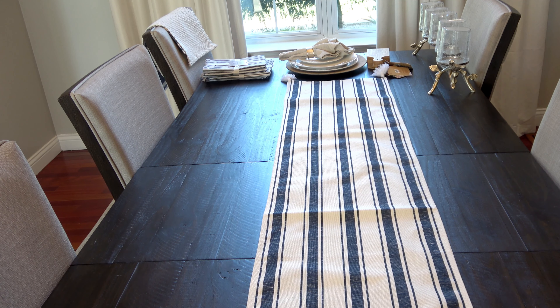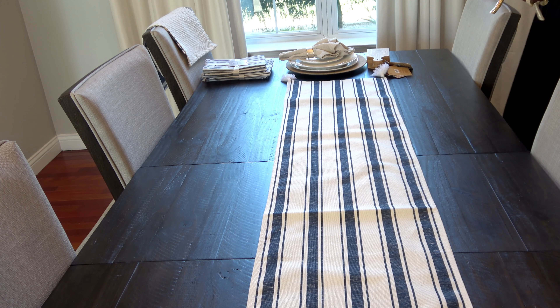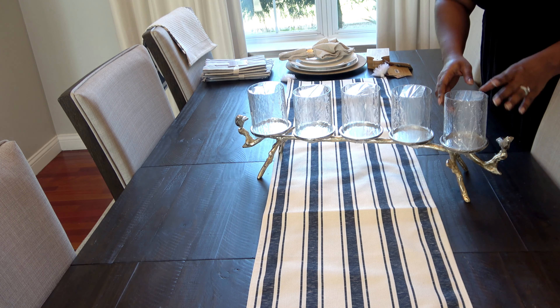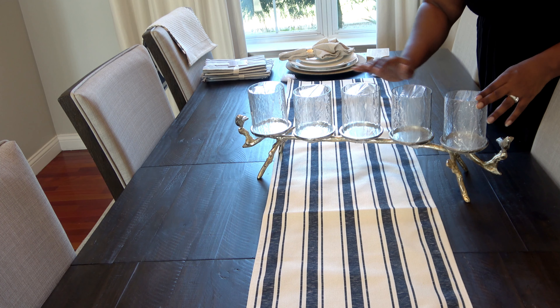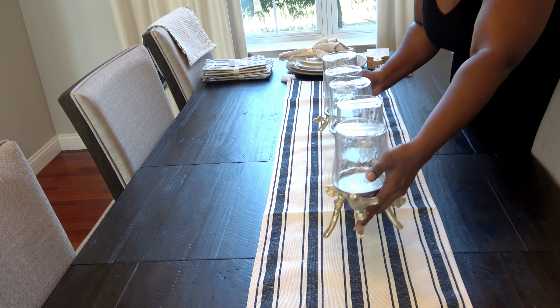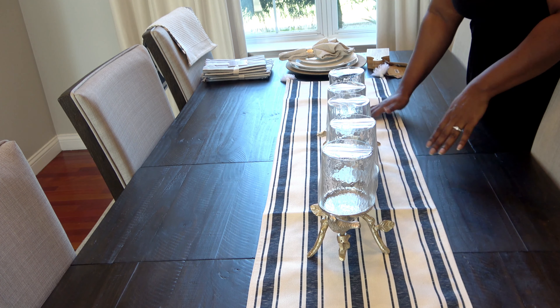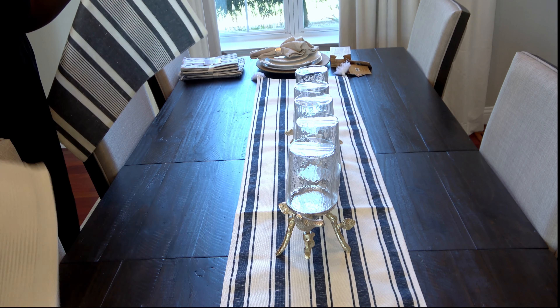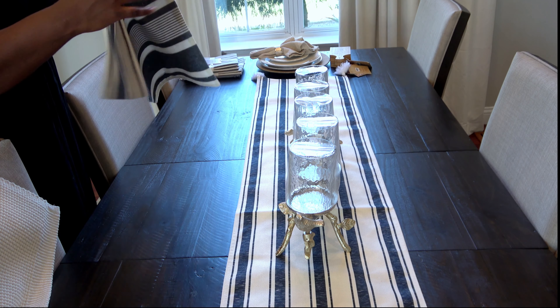The next item I found was from Home Goods and it is this candle holder. It's really pretty — it has a branch theme to it and a hammered texture, so I thought it was really cute and gives a little bit more of a casual vibe. I thought it might pair well with the table runner.